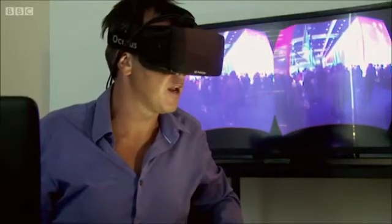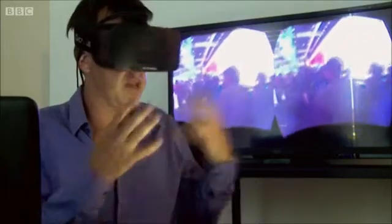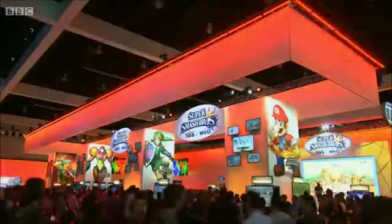Right now, it feels like I'm being transported in a virtual chariot through the halls of E3. It's quite amazing that I can see people in 3D in front of me. And if I look hard enough, I can even see that's Spencer Kelly.